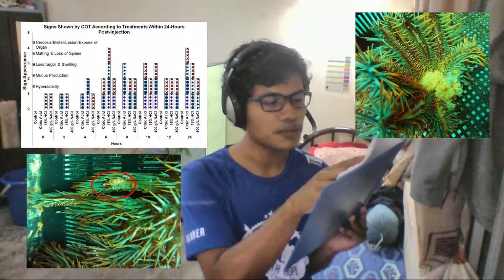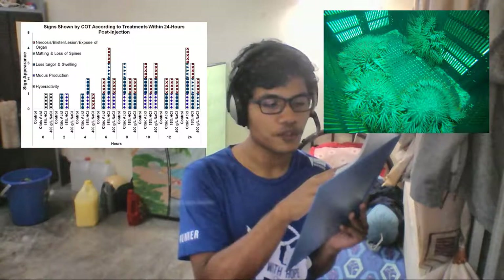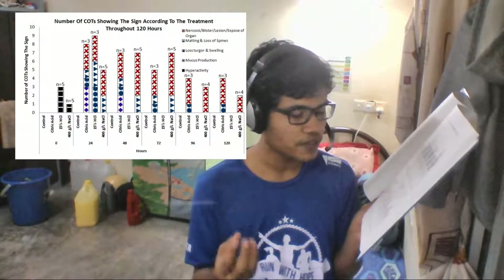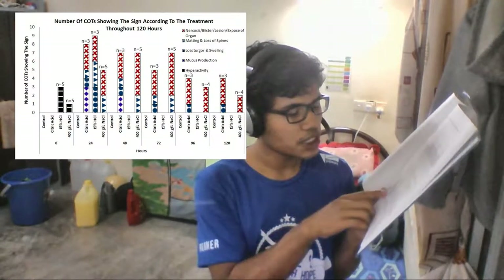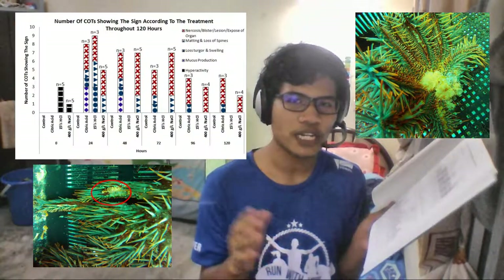For the first objective, observing physiological responses, the most prominent responses shown within 24 hours were necrosis, blister, lesion, or exposure of organ, as well as loss of turgor and swelling in the COTs. Over the full 5-day observation period, the most prevalent physiological responses were necrosis, blister, lesion, and exposure of organ.